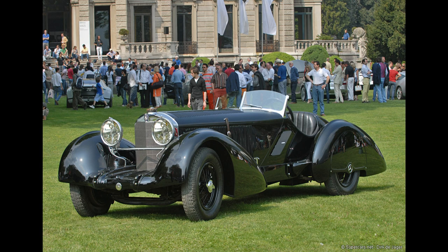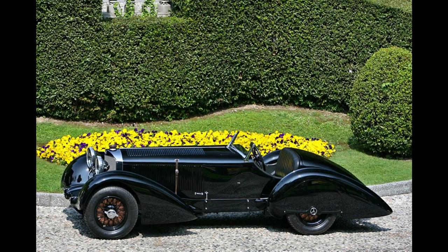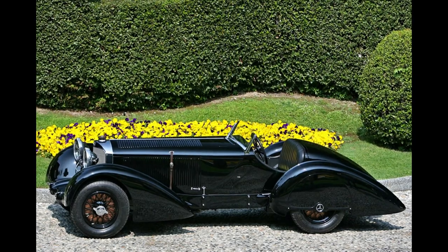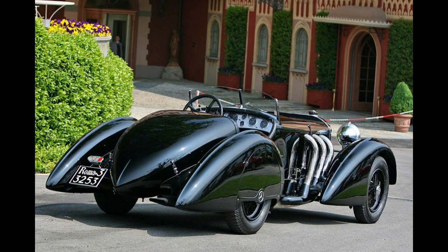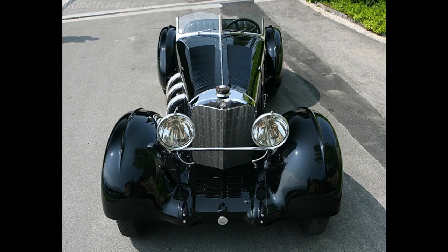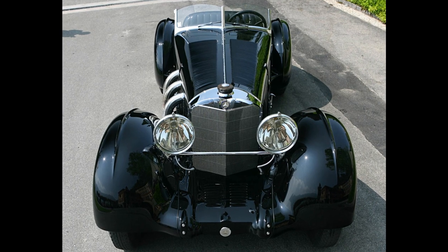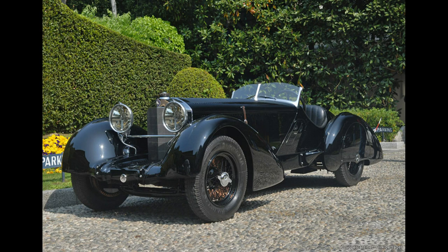The 710 SSK Trossi Roadster was designed by Carlo Felice Trossi, an Italian racing driver and engineer, in collaboration with the Mercedes-Benz design team. It was based on the Mercedes-Benz SSK sports car, which was already a high-performance machine in its own right. The Trossi Roadster was powered by a 7.1-liter supercharged inline-six engine that produced 300 horsepower, making it one of the most powerful cars of its era. Its advanced engineering features included a four-speed manual transmission, hydraulic brakes, and a torsion bar suspension system.